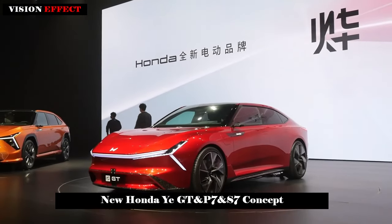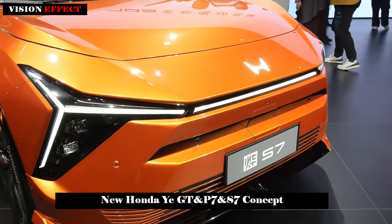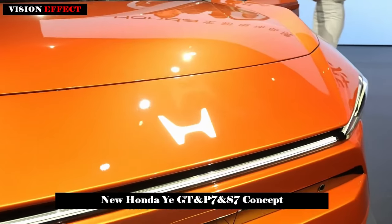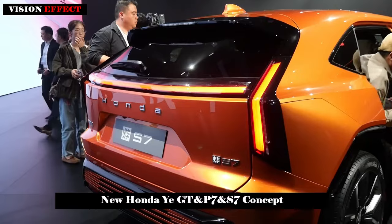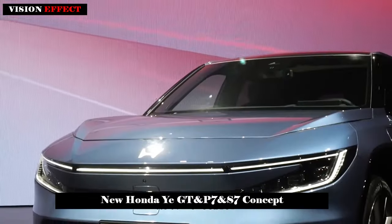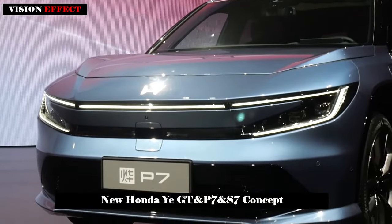Honda will introduce its new YI Series electric vehicles at this month's Beijing International Automotive Show. These new vehicles will join the automaker's existing E-N Series EV lineup already on sale in China and will be available before the end of the year.